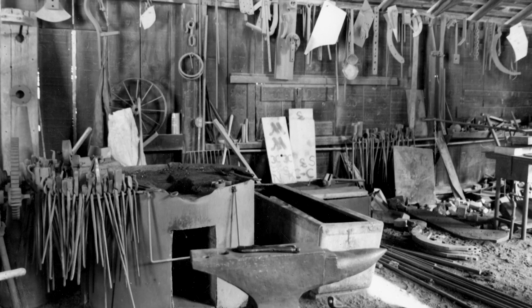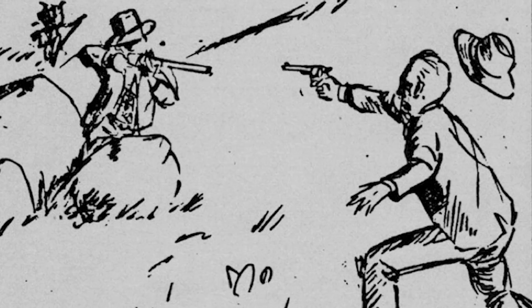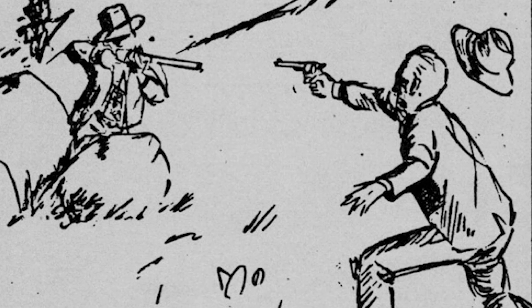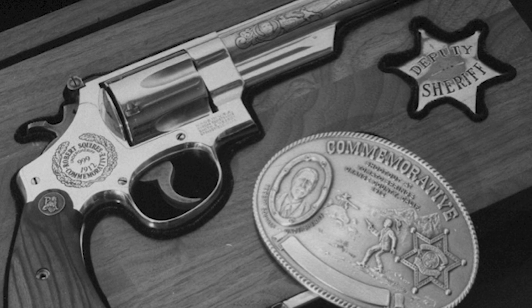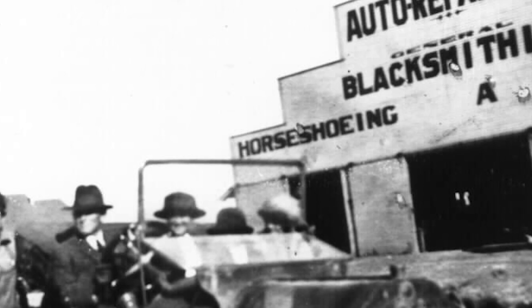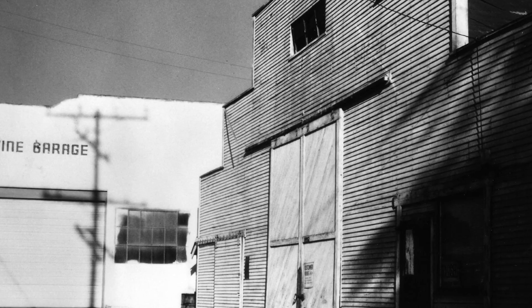The shop kept farmers' equipment, wagons, machinery, and more in good repair. In 1912, Culver lost part of his leg in a shootout with the Tomato Springs Bandit, causing the townspeople to affectionately nickname him Gimpy. In 1928, the shop was sold to Gene Thomas, who ran the operation until 1978.